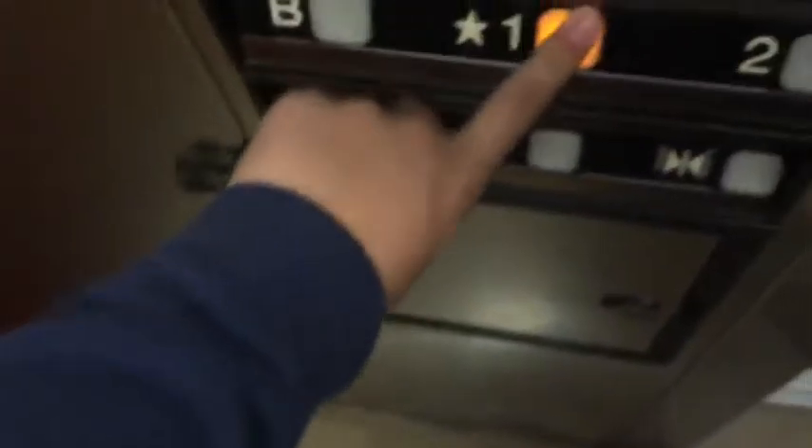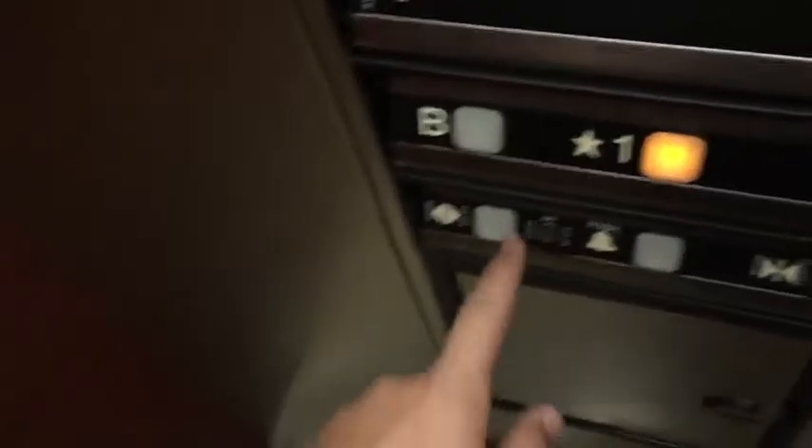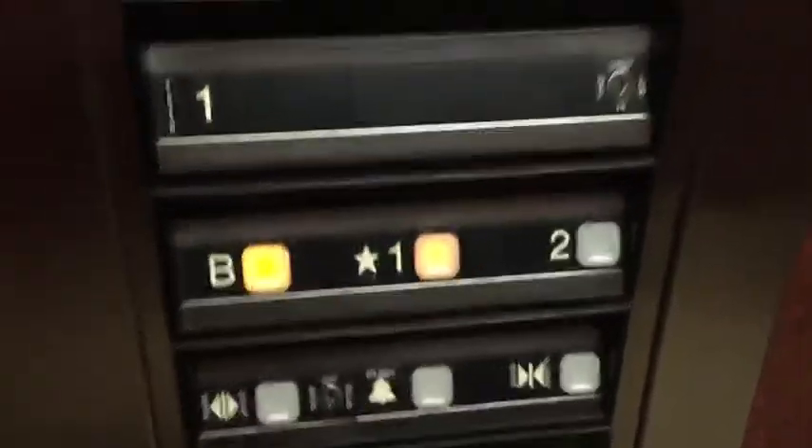Look at this. You want a one? Put on the B. Look at B. It works. Basement works fine.